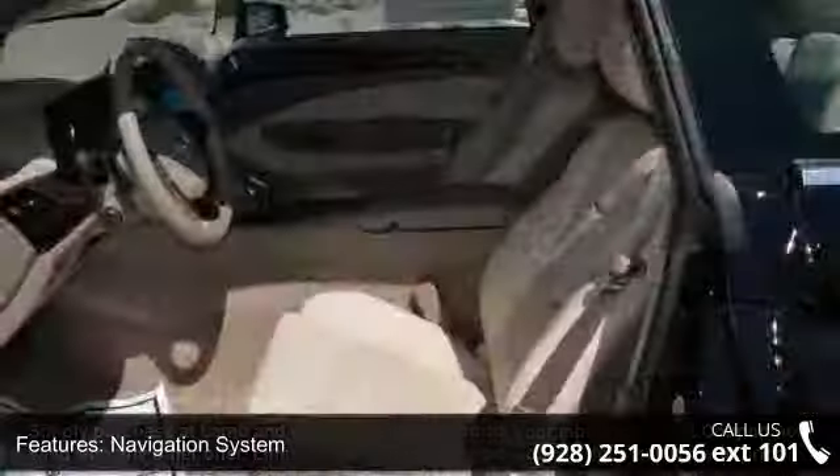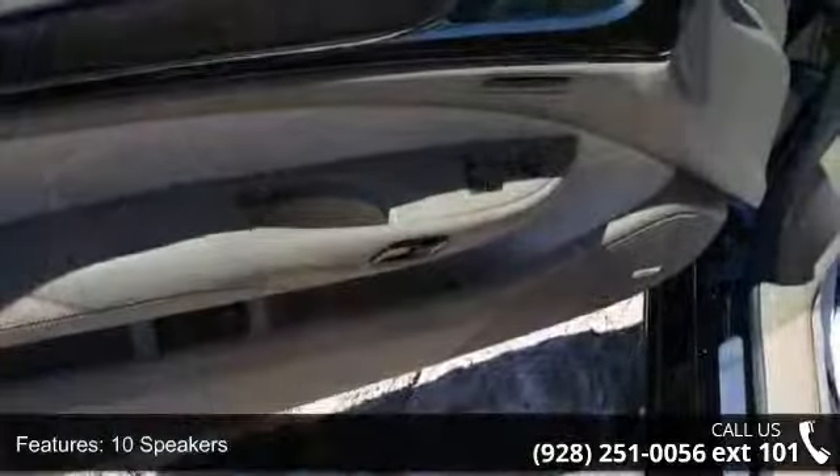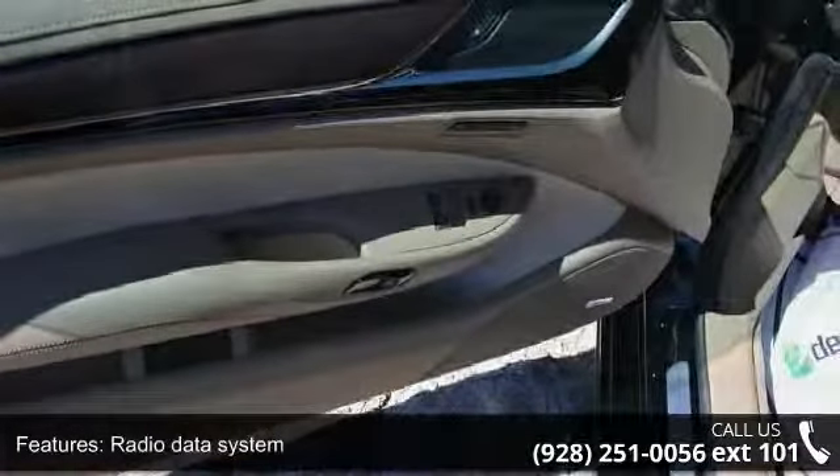Turn signal indicator mirrors, speed sensing steering, power driver seat, telescoping steering wheel, alloy wheels, bumpers, body color, and brake assist.